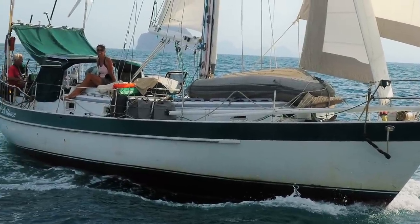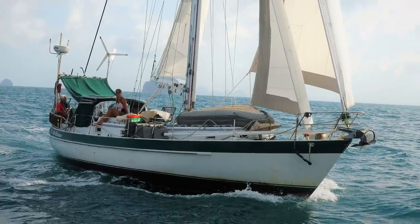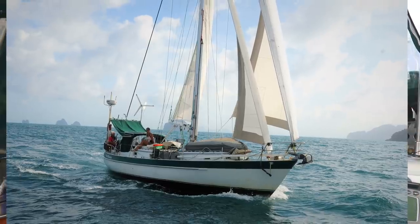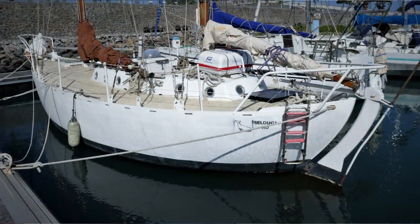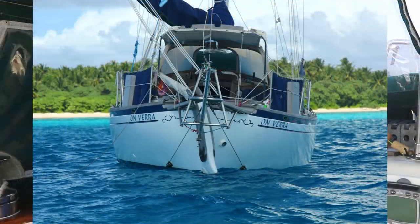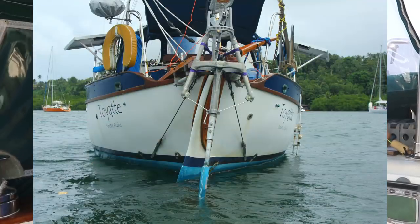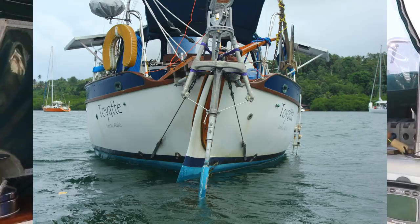The Valiant 40 first came out in 1973, designed by a radical thinker named Robert Perry. At that time it was believed any boat sailing across oceans, especially around the world, had to be extremely heavy. The idea was using a double-ender — where the stern is almost as pointy as the bow — producing the Moses Effect, so big waves running from behind would part around the stern and the boat would keep going without broaching.